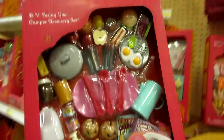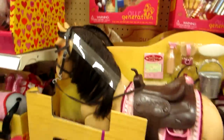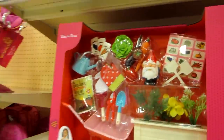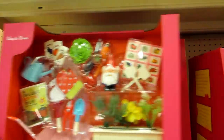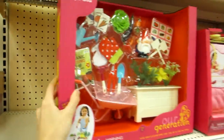RV camper accessories — that's cool. There's a horsey. And ooh, look at this — this is awesome. You guys will have to definitely let me know if you want to see Our Generation set reviews, like with this one, because I do have that doll now. Nothing at Target — I will see you guys at Walmart.